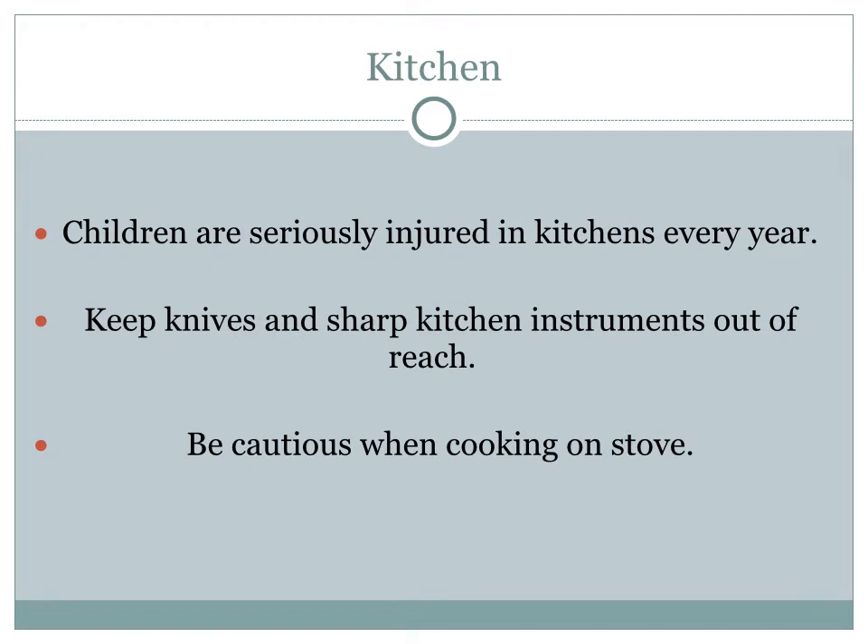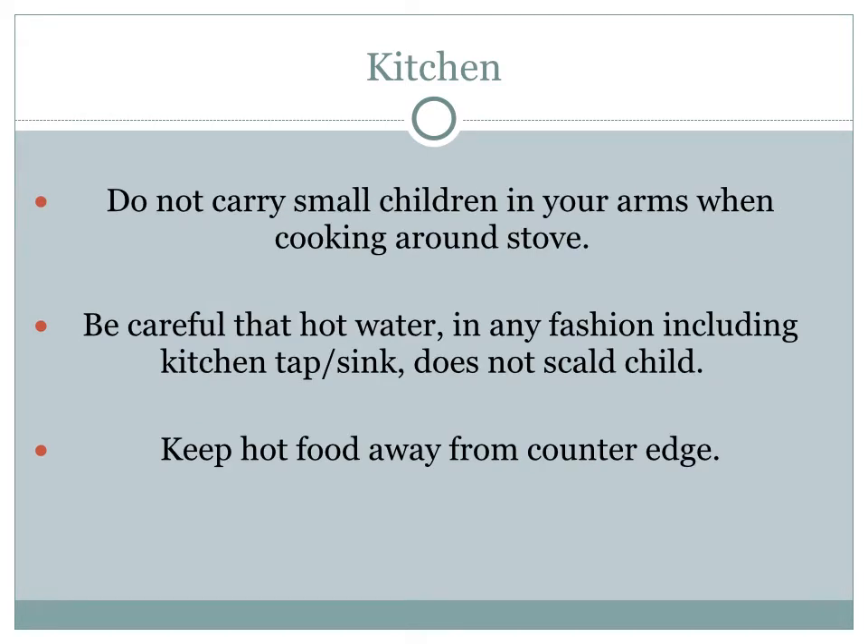Each year, children are also seriously injured in the kitchen. When my wife was seven, boiling hot water fell upon her while her mother was cooking. Children like her are seriously hurt in the kitchen every year. Be cautious when cooking on the stove. Keep knives and sharp kitchen instruments out of reach of children. Do not carry small children in your arms when cooking around a stove. Make sure hot water does not scald the child, and keep hot food away from every counter edge — all it takes is turning your back and a small arm tipping over a hot food dish onto the child.